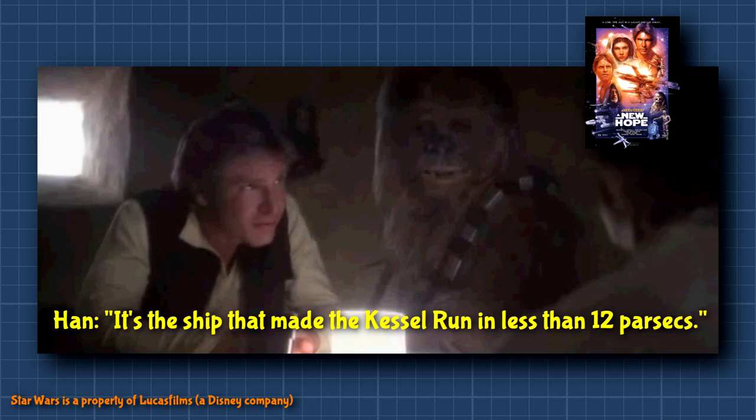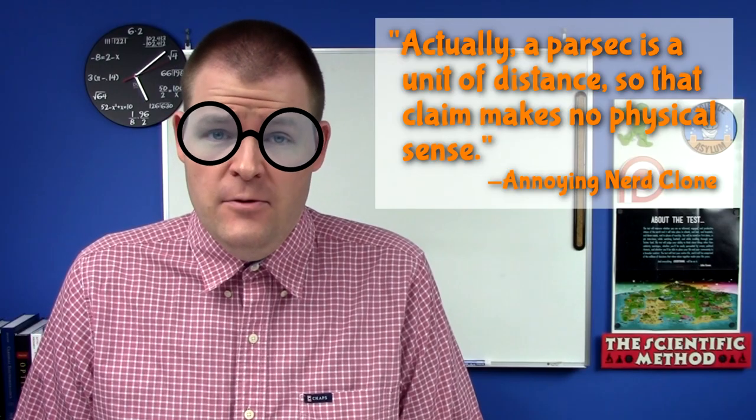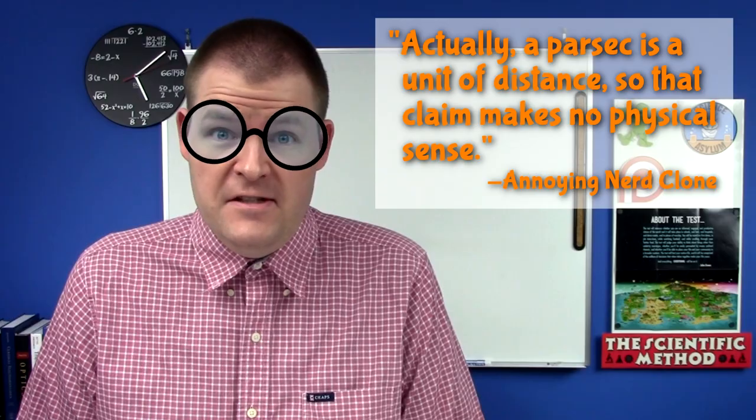It's a ship that made the Kessel Run in less than 12 parsecs. Actually, a parsec is a unit of distance, so that claim makes no physical sense. You know what? We're gonna try to make some sense of it anyway.